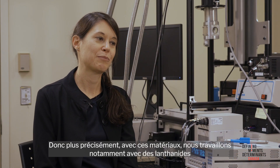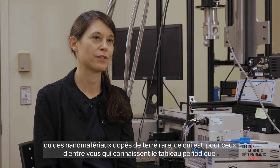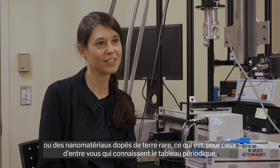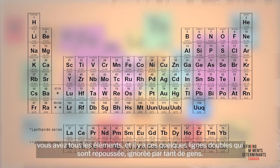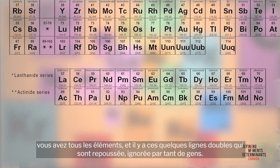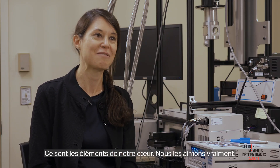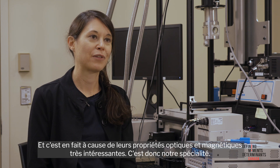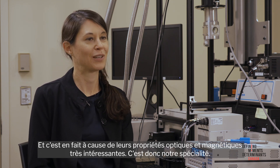More specifically, we are working particularly with lanthanide or rare-earth doped nanomaterials. Those are the elements on the periodic table — the few double lines that are pushed out and often ignored by so many. Those are the elements of our heart; we really love them, and that's because of their very interesting optical and also magnetic properties. That's our specialty.